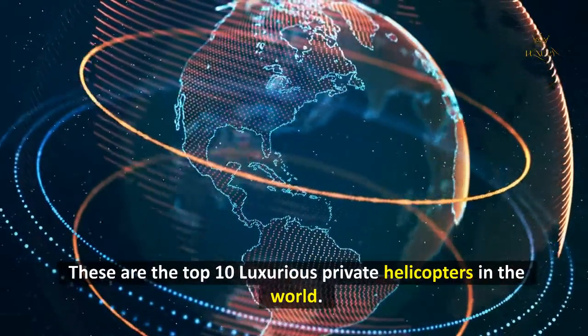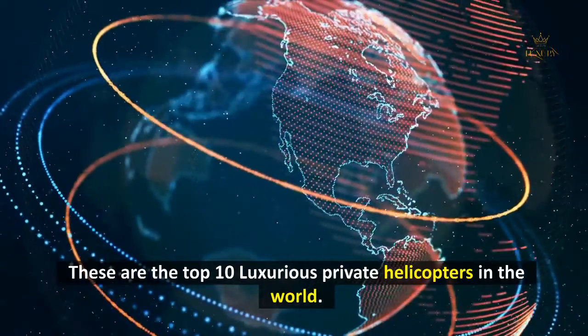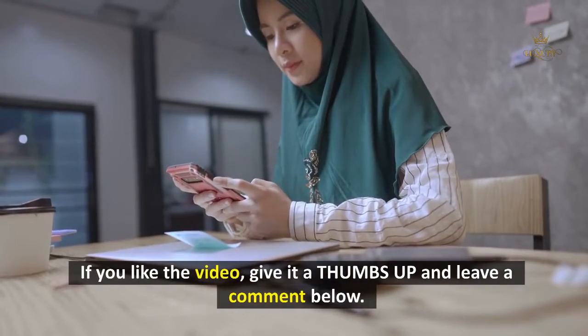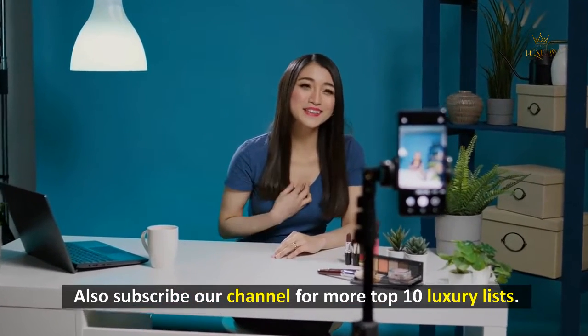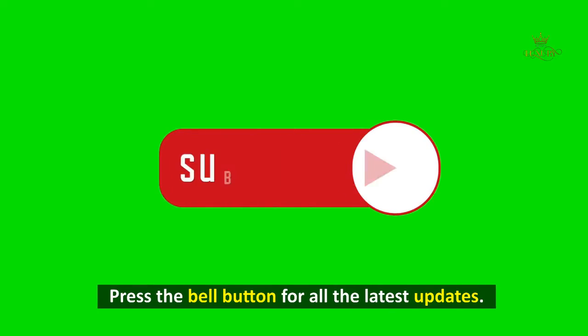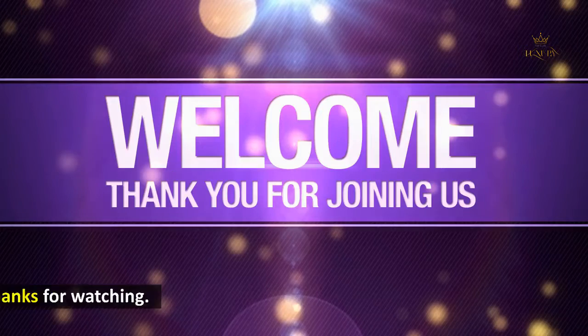These are the top 10 most luxurious private helicopters in the world. If you liked the video, give it a thumbs up and leave a comment below. Subscribe to our channel for more top 10 luxury lists, and press the bell button for all the latest updates. Thanks for watching.